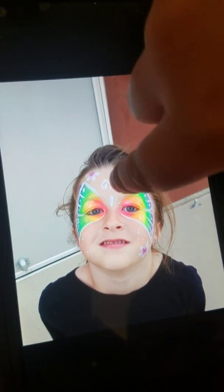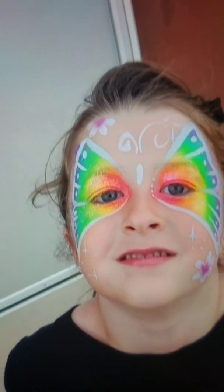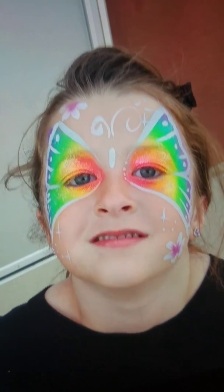Rainbow butterfly! Check it out, guys. There's three flowers — there's one in the back right there, and there's a little strip right there and a big strip right there. Yes, look at those flowers and the glitter. They did a great job.